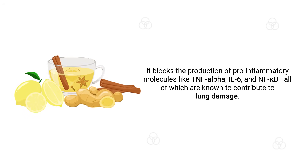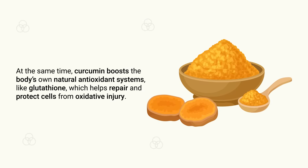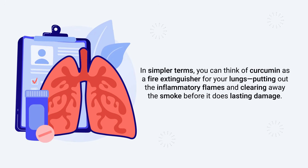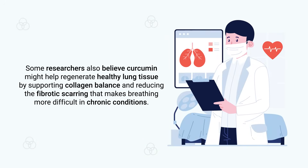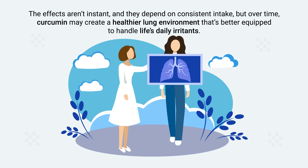Curcumin helps by modulating multiple pathways involved in this inflammation. It blocks the production of pro-inflammatory molecules like TNF-alpha, IL-6, and NF-KB, all of which are known to contribute to lung damage. At the same time, curcumin boosts the body's own natural antioxidant systems like glutathione, which helps protect cells from oxidative injury. You can think of curcumin as a fire extinguisher for your lungs — putting out the inflammatory flames before they do lasting damage. Over time, curcumin may create a healthier lung environment better equipped to handle daily irritants.